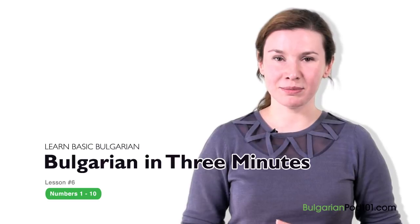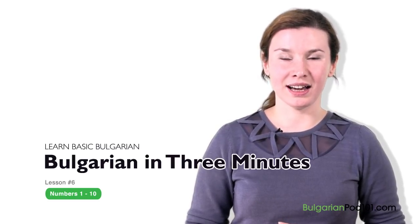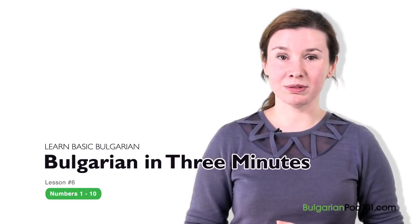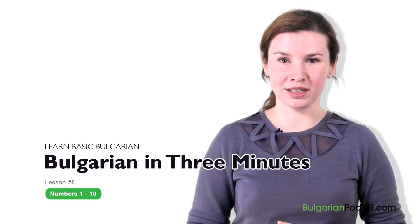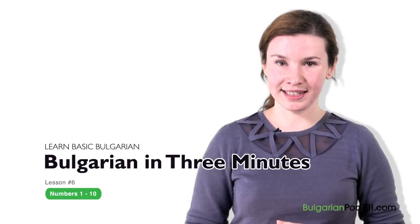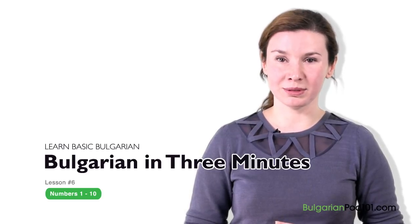Hello, I'm Eva. Hi everybody, I'm Eva. Welcome to BulgarianPod101.com's Bulgarski v 3 minuti. The fastest, easiest and most fun way to learn Bulgarian.